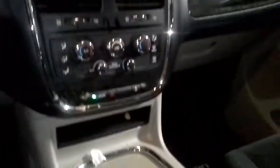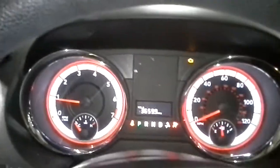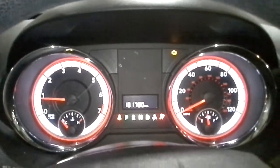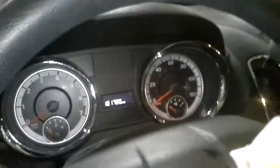Fold-down seats, power sliding doors, second row captain's chairs.